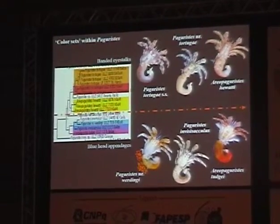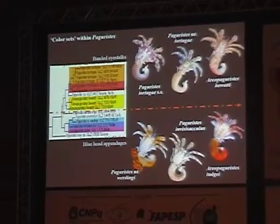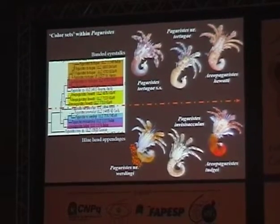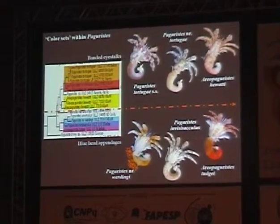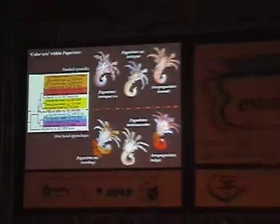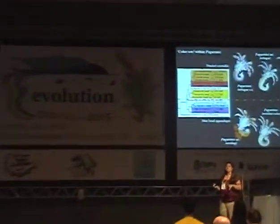Inside that complex we have our Areopaguristes group and our Paguristes tortugae and near-tortugae. When we take that clade, look at the two sister complexes, and draw a dividing line through the clade, we see two color sets developing. Up here we have a banded eye stalk color set, and even our tortugae variant shares that trait. Down in the mixed Paguristes-Areopaguristes clade we see blue head appendages and blue banding — and that's consistent. This coloration is not sexually dimorphic, and we see it broadly distributed geographically.